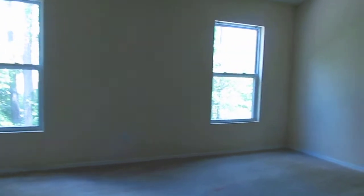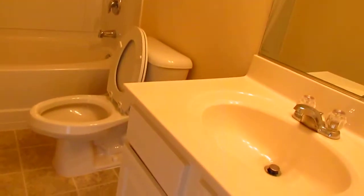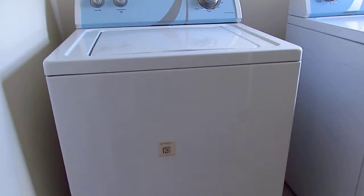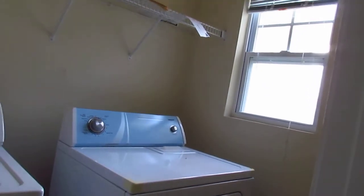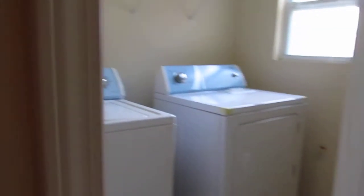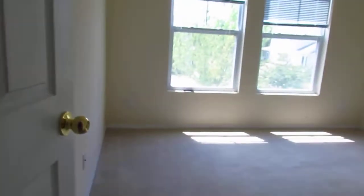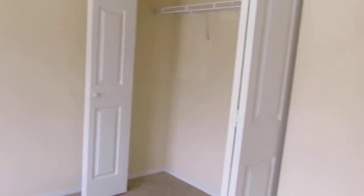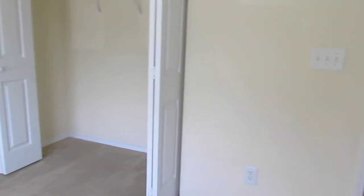I'll take you to the third bedroom. Down the hallway we have another full bath. Unique — three bed, three full bath. This is off the hallway. Across from that is the laundry room with washer and dryer. Of course, we would ask for all this that you see. Nice laundry room. And then the final bedroom — nice windows here and of course the closet. This is about the same size as the one downstairs; it's directly above it.